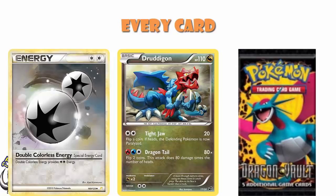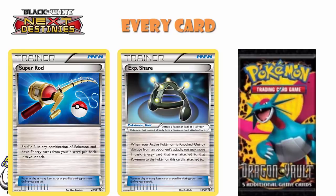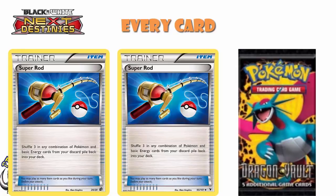Then we saw reprints of both EXP Share and Super Rod, and this was really, really cool because they were holo — and that was awesome. What was super interesting is when we hit the 2013 rotation, we rotated to Next Destinies on, which means the Super Rod in Noble Victories actually got rotated. So we ended up in this weird situation where this Dragon Vault reprint actually kept Super Rod in the format when it would otherwise have rotated, because Noble Victories went away. This set came out after Next Destinies, so even though at the time it wasn't a particularly relevant card — we'd had it not that far before in Noble Victories — it ended up being super relevant because it kept it in the format, which I very much appreciated.